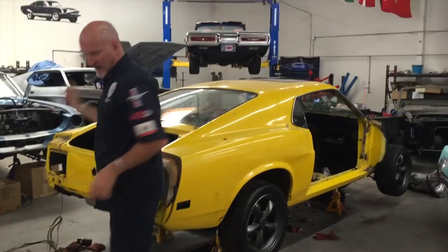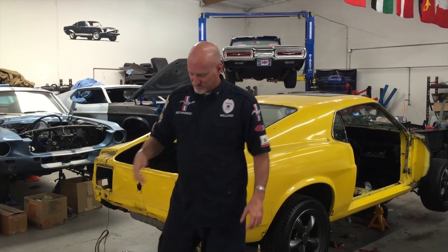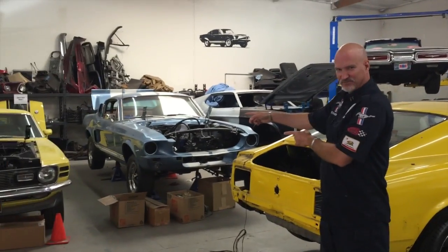Take two. Alright, so in take two, it's kind of cool because the knife that I realized was in my pocket was given to me from Dave as a gift while we were at the show.